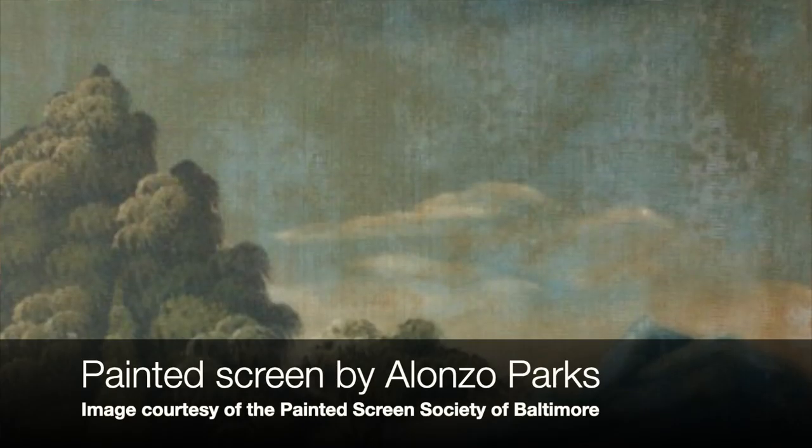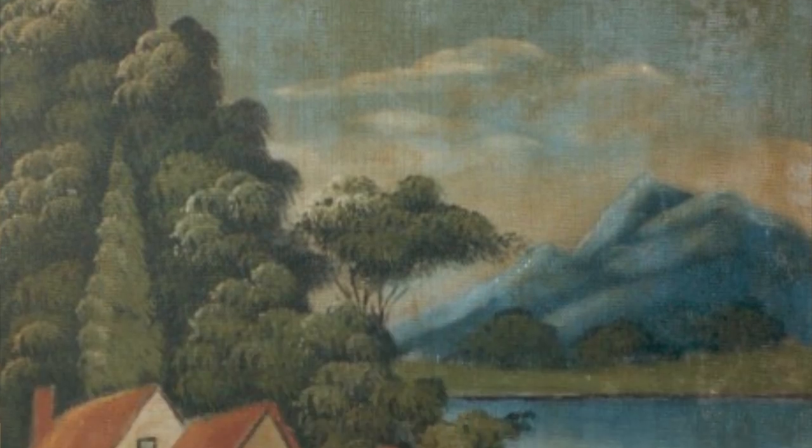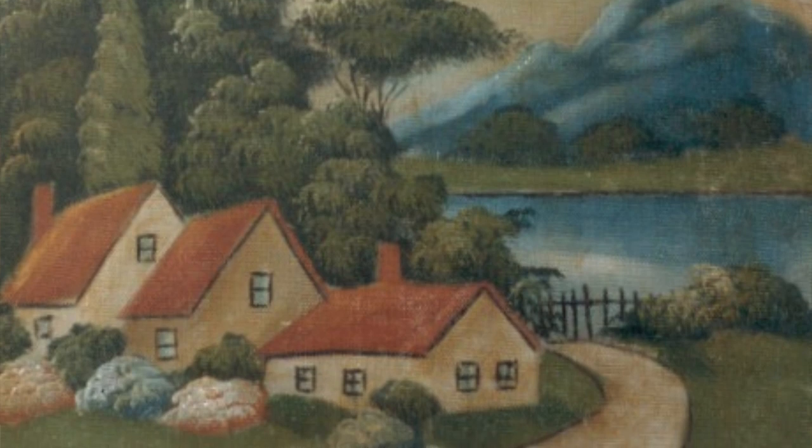And they were definitely a colorful group. One of the most well-known painted screen artists at the time was a guy named Alonzo Parks. He was known as Smokehound for the concoctions he put together during Prohibition. He was also a skilled harmonica player, an itinerant worker, and a fantastic painted screen artist.